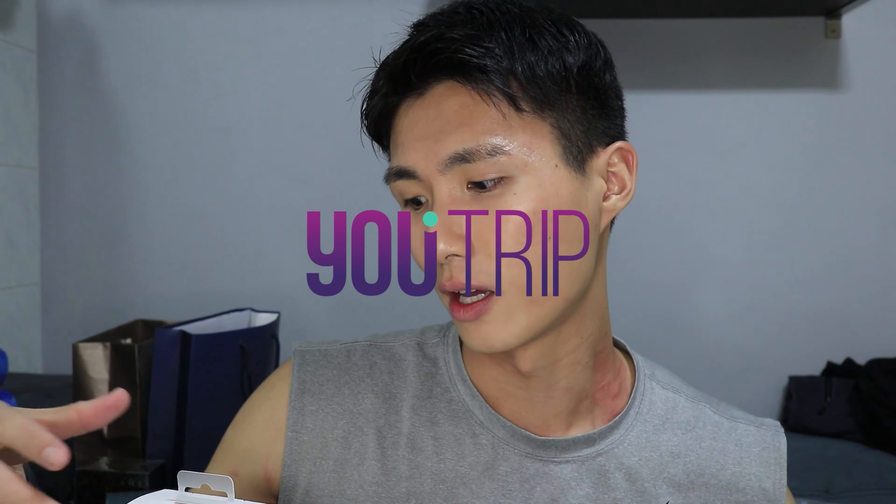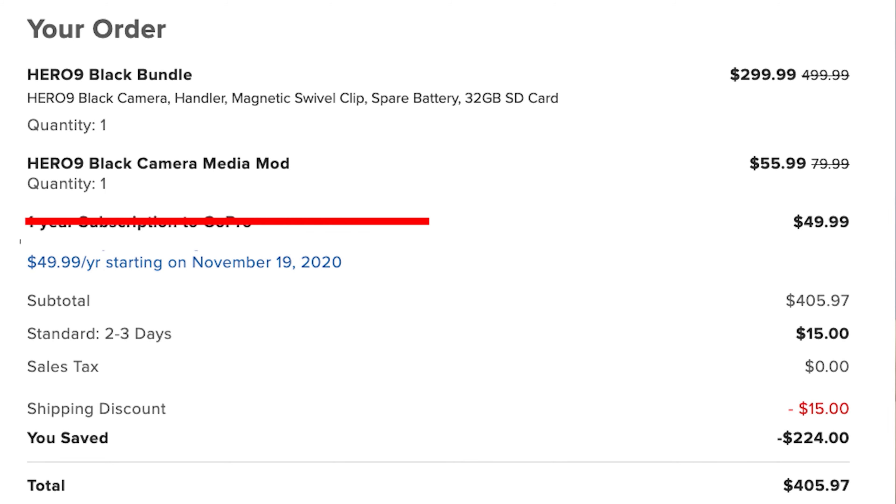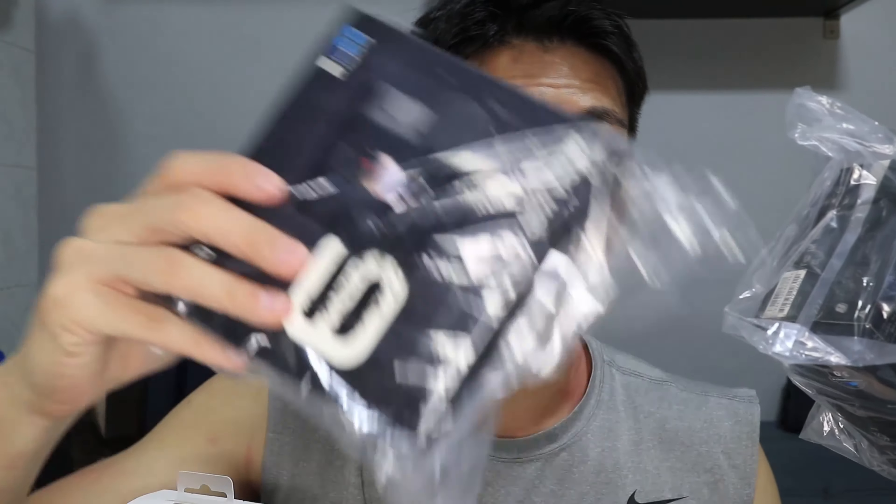In terms of SGD, with the media mod I only paid about 355. When you're shopping overseas like in the US, it's good to use Utrip so you can save more on the conversion rates. I only got it for 355 USD, which comes to about 400-something Singapore dollars. You can get it on Amazon originally for 499 US dollars, but I got it for 355 with the media mod, which is already 120 USD on its own.